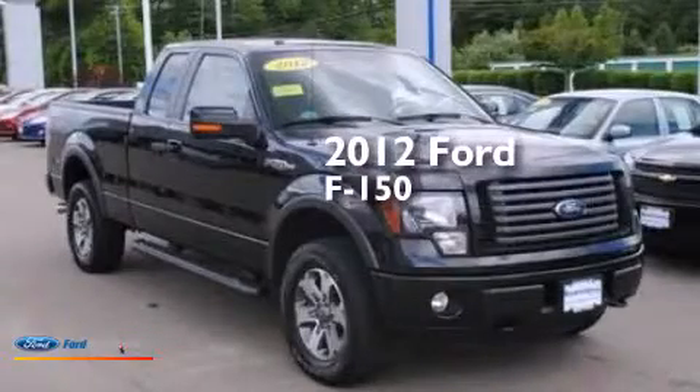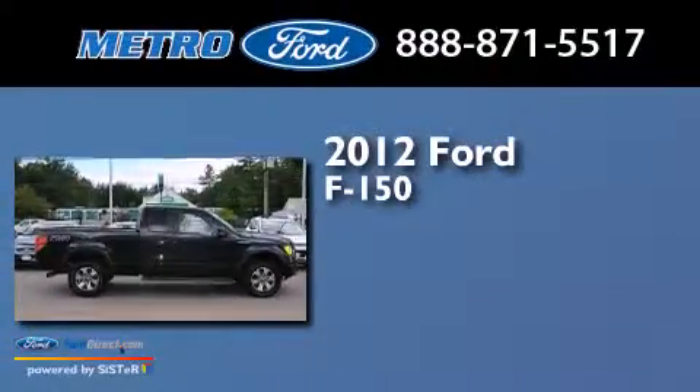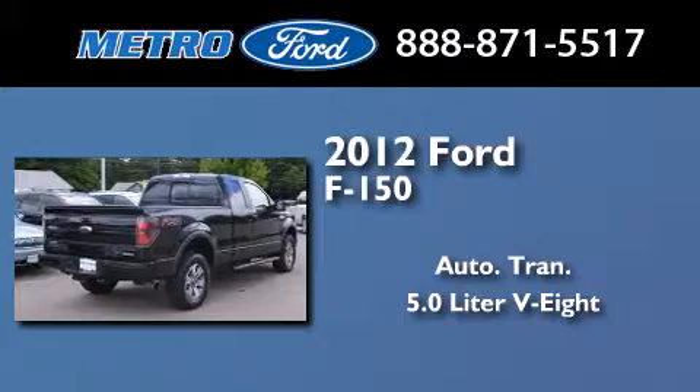This is a certified pre-owned 2012 Ford F-150. This truck has an automatic transmission and a 5.0 liter V8.